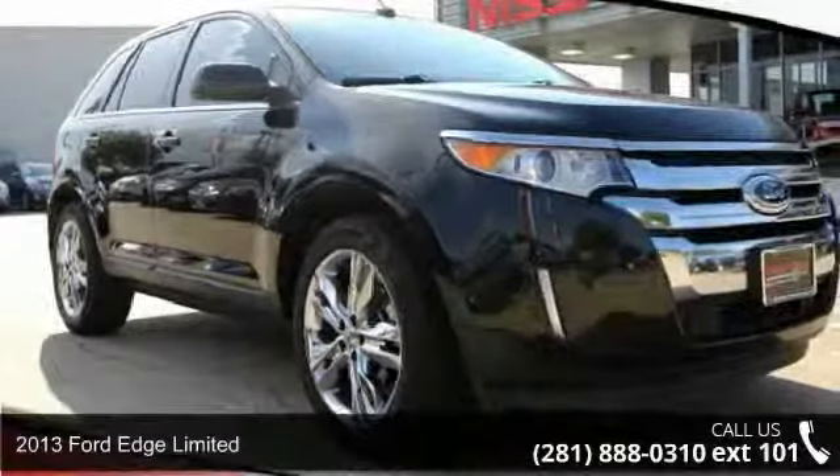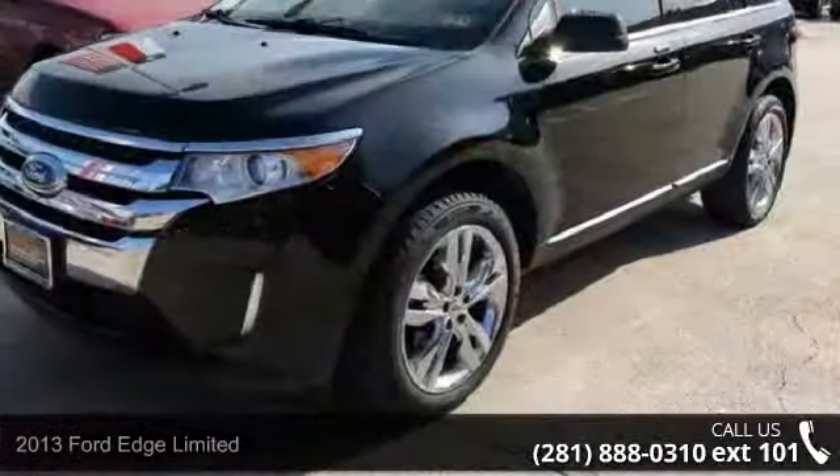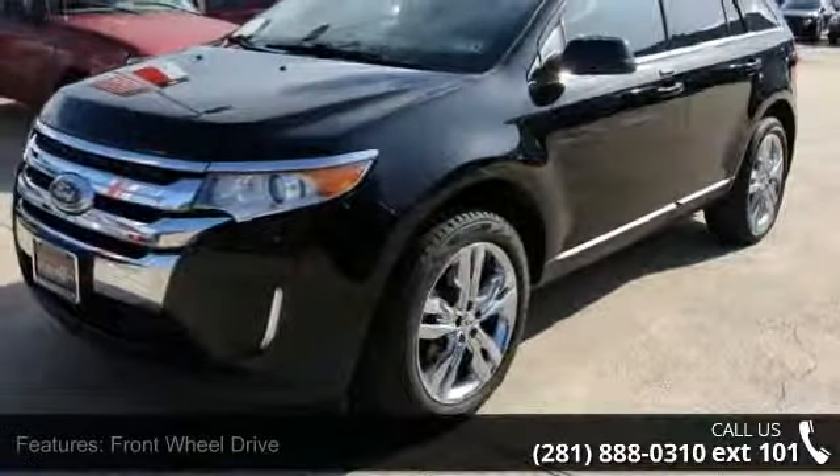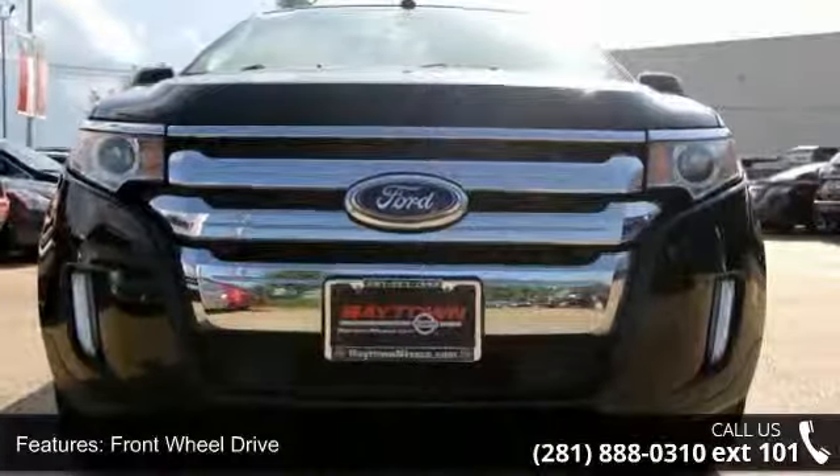Imagine yourself in this 2013 Ford Edge Limited. This may be the set of wheels you've been looking for. This vehicle comes with a reliable 6-cylinder engine, connected to a smooth shifting automatic transmission.